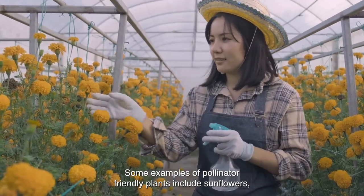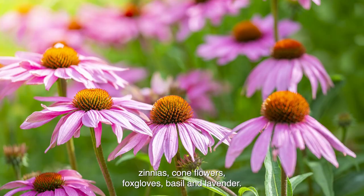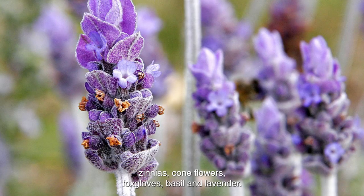Some examples of pollinator-friendly plants include sunflowers, zinnias, coneflowers, foxgloves, basil, and lavender.